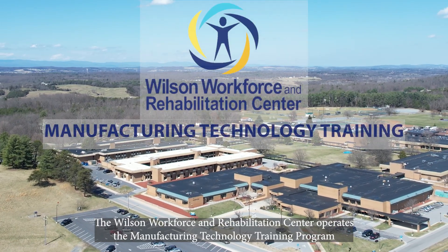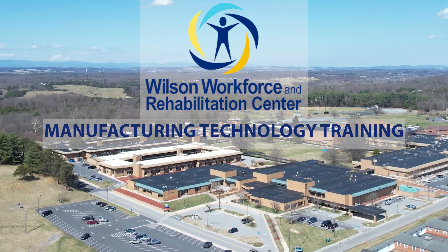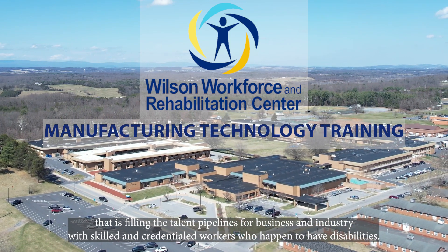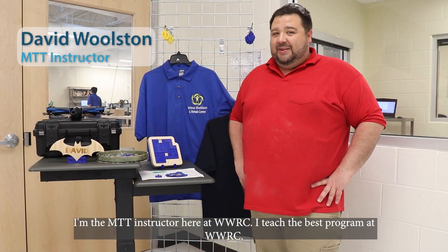The Wilson Workforce and Rehabilitation Center operates the Manufacturing Technology Training program that is filling the talent pipelines for business and industry with skilled and credentialed workers who happen to have disabilities. I'm David Wilson, the MTT instructor here at WWRC.